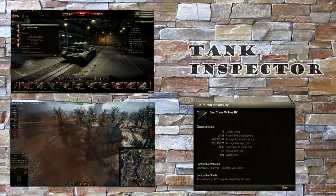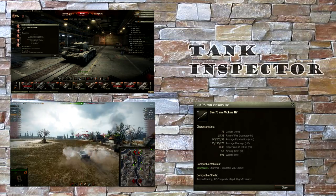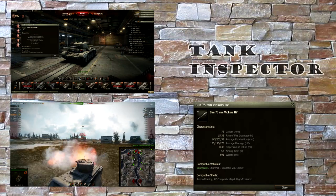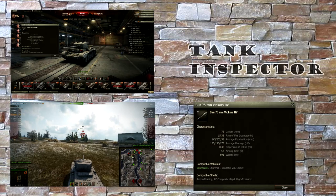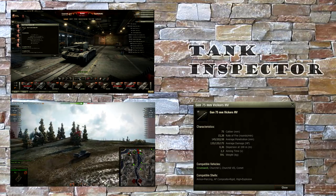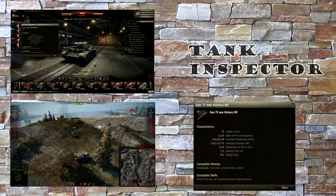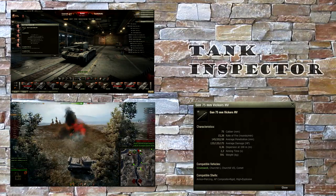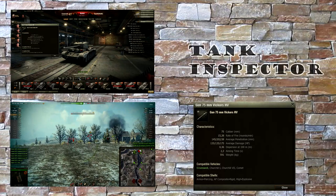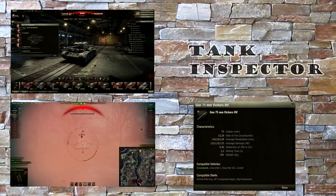The average damage is 135 for AP shells. The damage on high explosive is only 175, which is quite disappointing — I would expect a little bit more damage. The conclusion is: don't take any high explosive shells with you. The only time you should fire high explosive is when engaging a high-tier target you can't penetrate, to deal at least some damage. The accuracy is 0.36, which is not bad. The aim time is okay — not particularly long, but not particularly fast either.